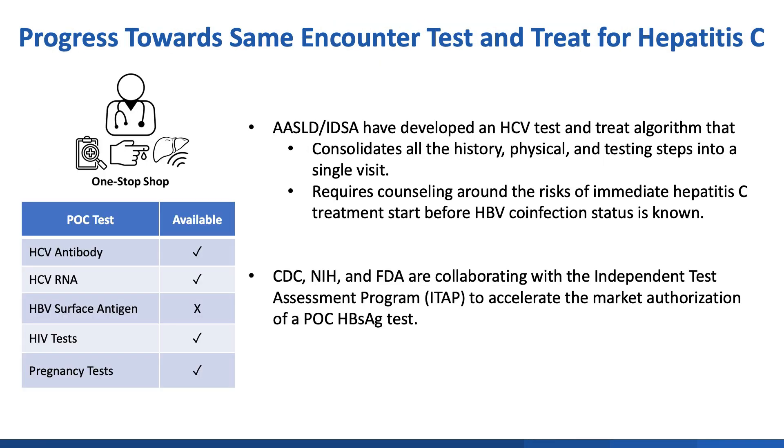The availability of point-of-care HCV RNA testing unlocks being able to test and treat hepatitis C in a single visit. In November of 2024, the American Association for the Study of Liver Disease and the Infectious Disease Society of America released an HCV test-and-treat algorithm that consolidates all the pre-treatment history, exam, and testing into a single visit. However, at the time of this recording, there is currently no point-of-care hepatitis B surface antigen test to rule out HBV co-infection, necessitating counseling around the risks of immediate hepatitis C treatment and follow-up of hepatitis B testing results. Thankfully, there are ongoing efforts to accelerate the market authorization of a point-of-care hepatitis B surface antigen test to address this gap.